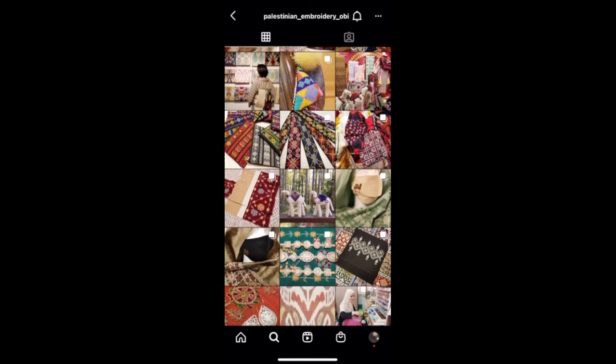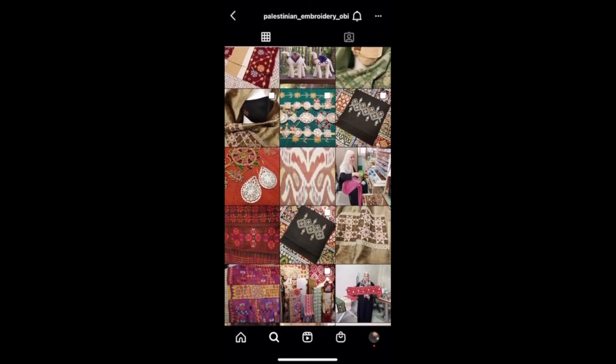A couple of months ago, someone linked me to Palestinian embroidery Obie's Instagram account. I was so excited. Maki Yamamoto merges Palestinian embroidery, which is tatreez in Arabic, and the Japanese kimono — both staples of their respective cultures.